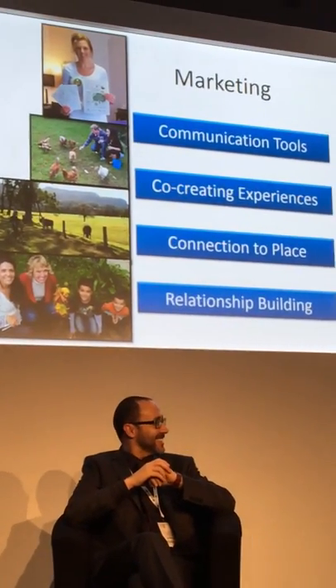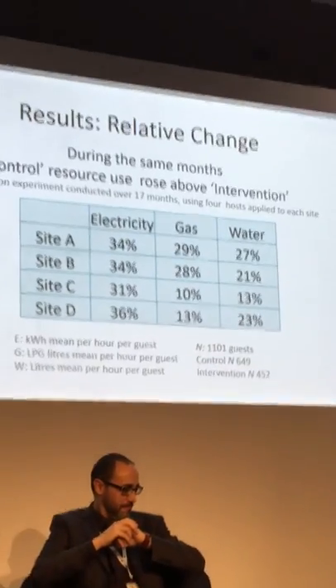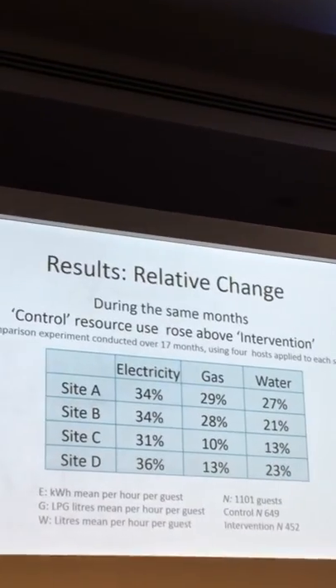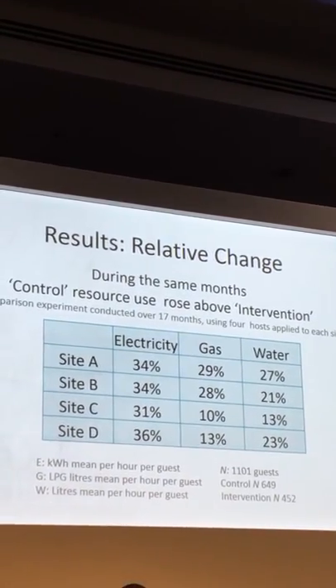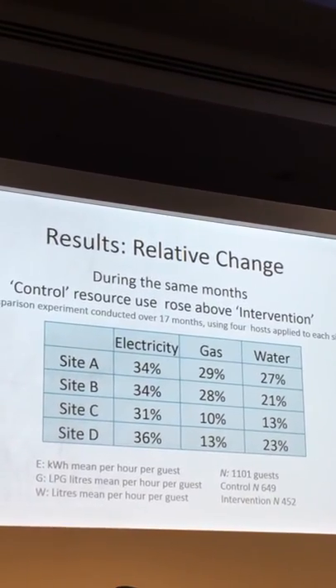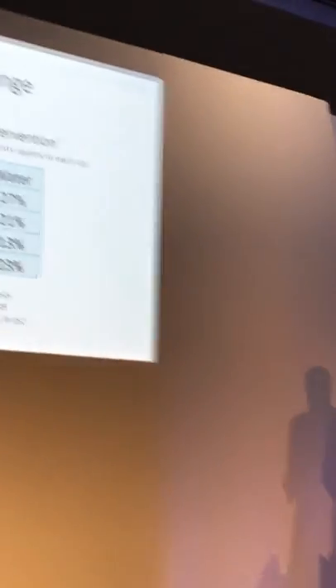And it builds relationships. The results are a 30% increase in consumption by the control group. These were done simultaneously on the same types of weather conditions on the same days. The intervention guests who received all that communication used less than the control — a third of the energy and around a quarter of the gas and water.